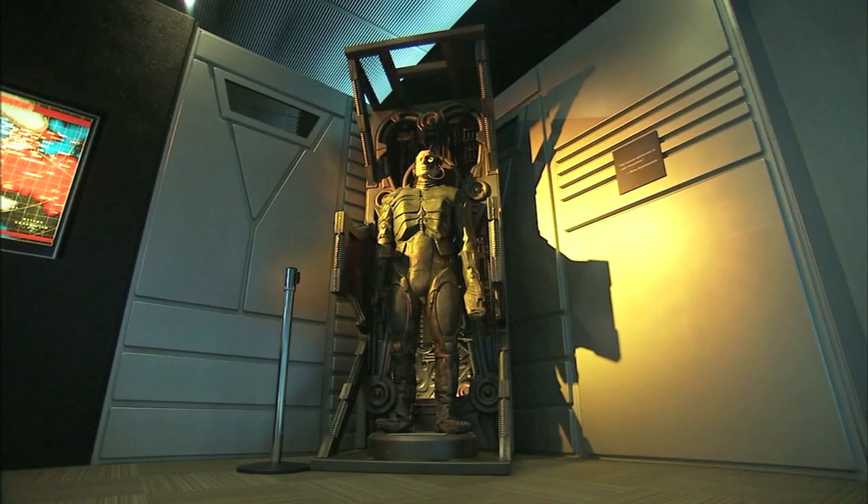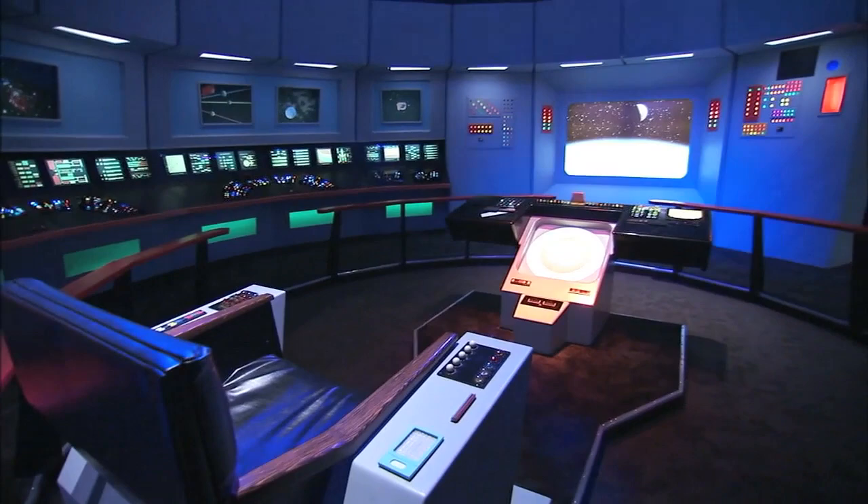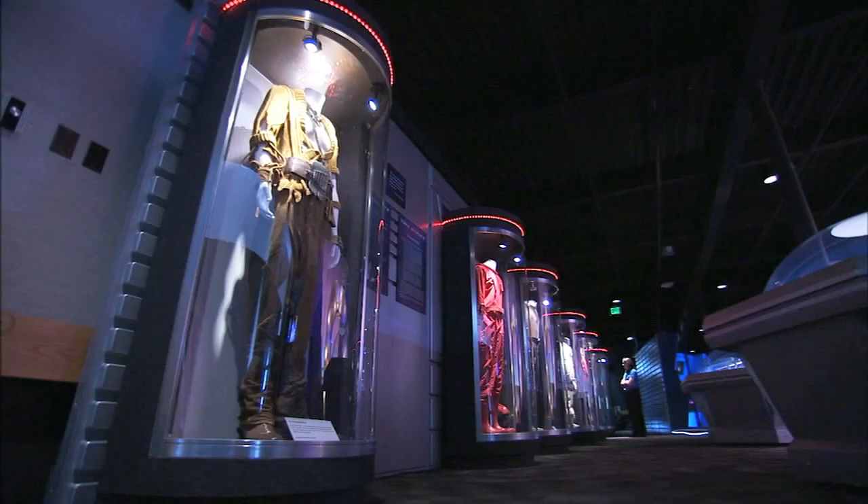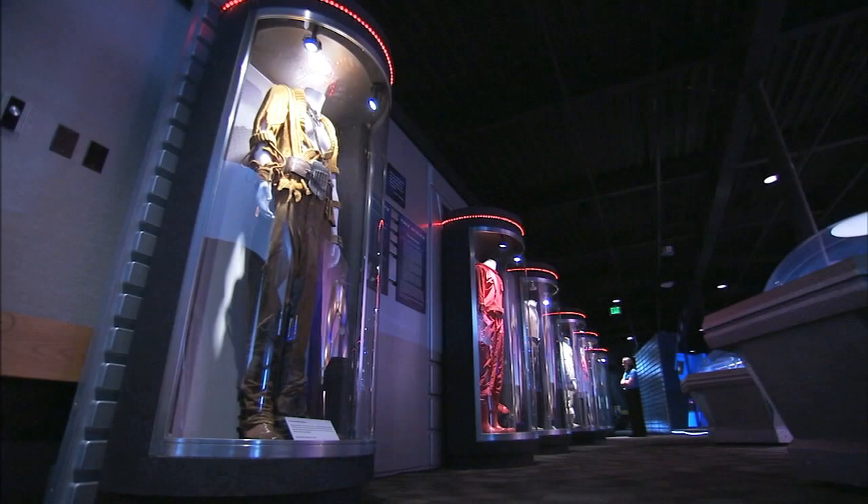Visitors are treated to a recreation of the original series Starship Enterprise Bridge, with a chance to occupy the command chair of Captain James Tiberius Kirk. Also on hand are replicas of the engineering and sick bays from Star Trek: The Next Generation, as well as interactive kiosks and rare photo opportunities.